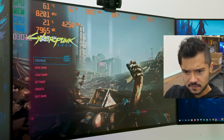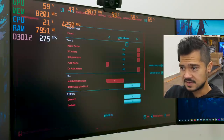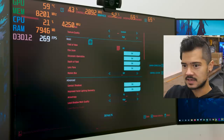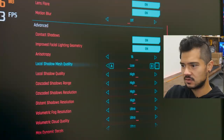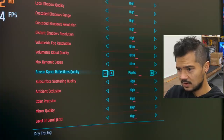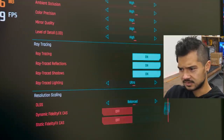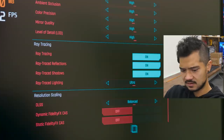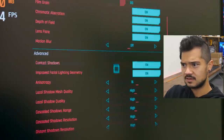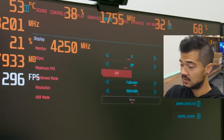So far the 3060 has been crushing everything I throw at it. Now we're doing Cyberpunk — getting serious. I want to find the breaking point. Maxing out all settings at 1920x1080: screen space reflections on ultra, everything else maxed out, ray trace lighting on ultra, ray tracing on, maximum FPS off, V-Sync off.